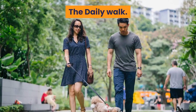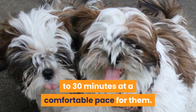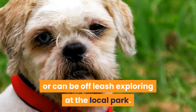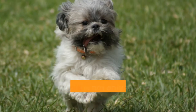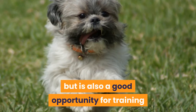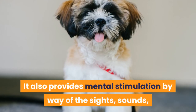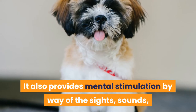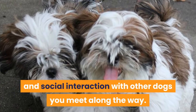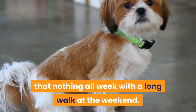The daily walk. A Shih Tzu requires a daily walk of between 20 to 30 minutes at a comfortable pace for them. This can be a walk on a leash around the block or off leash exploring at the local park. The daily walk is not only a good way to release some pent-up energy, but is also a good opportunity for training and great for building your bond with each other. It also provides mental stimulation by way of the sights, sounds, and smells they come across in social interaction with other dogs you meet along the way.